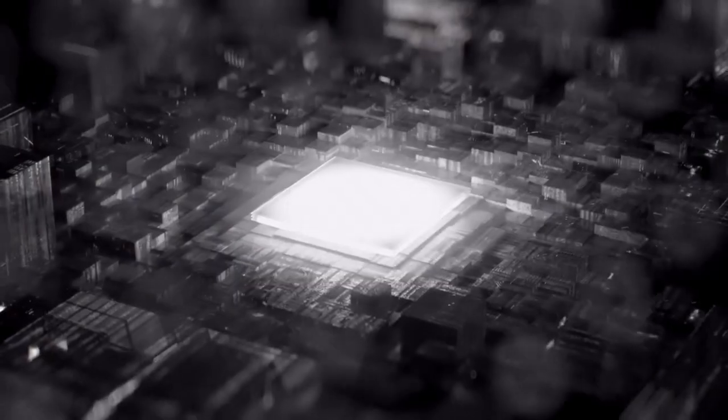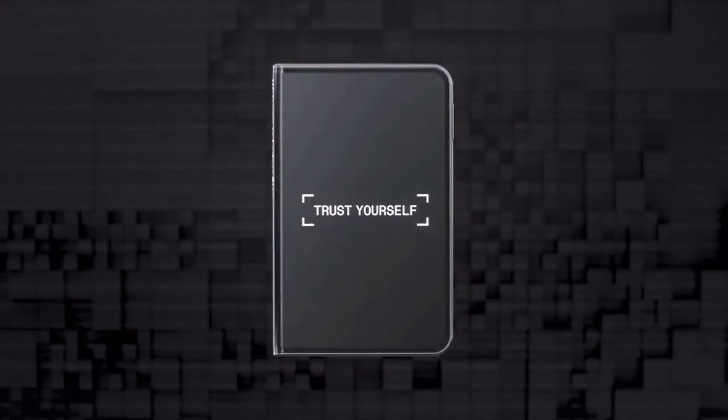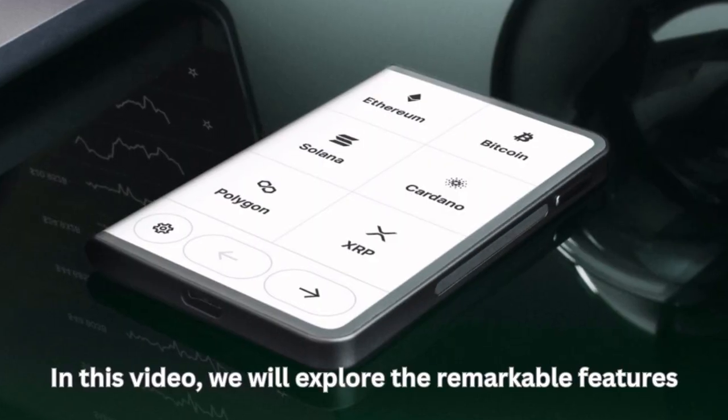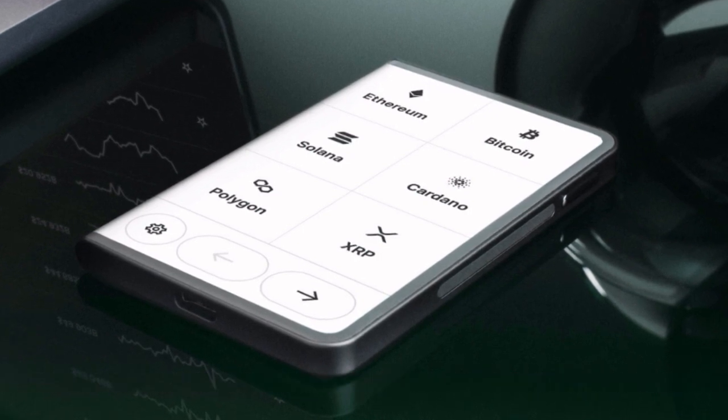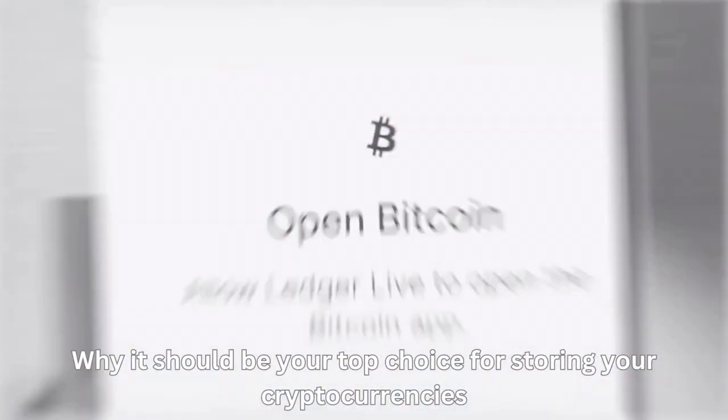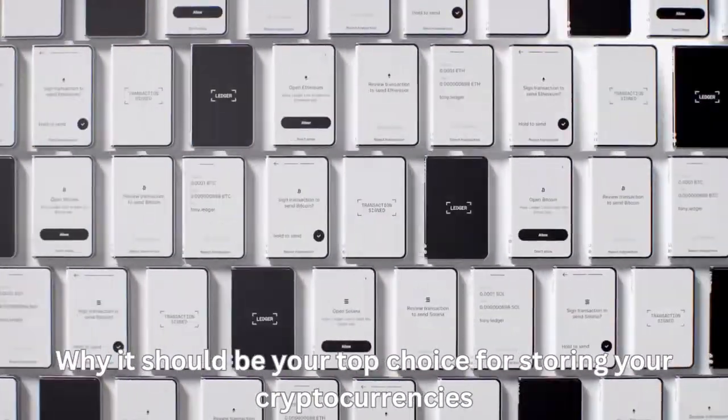Welcome to our video, where we dive into the world of secure crypto storage with LedgerStacks, the ultimate hardware wallet designed to protect your digital assets. In this video, we will explore the remarkable features that make LedgerStacks stand out from the competition and why it should be your top choice for storing your cryptocurrencies. Let's get started.